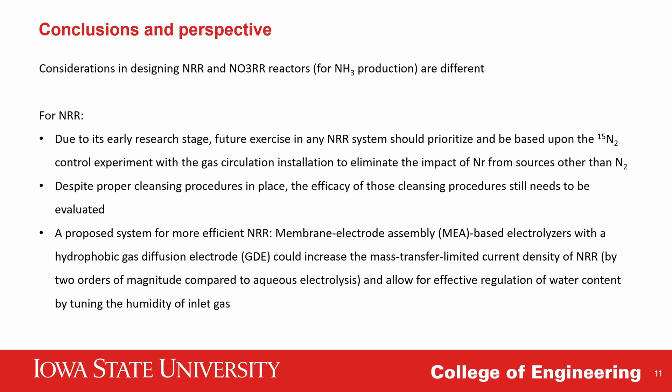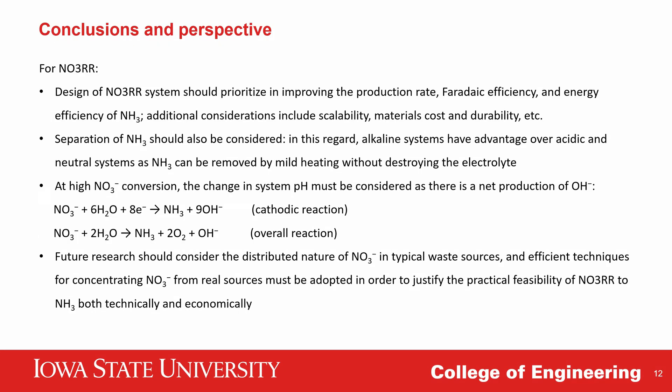Furthermore, from the perspective of reactor design to improve the activity of nitrogen reduction, we propose using a flow electrolyzer based on a membrane electrode assembly with a hydrophobic gas diffusion layer to promote mass transfer of nitrogen and limit water content, thereby suppressing the competitive hydrogen evolution reaction. For nitrate reduction reaction, while including ¹⁵N-nitrate control experiments is appreciable, it is not the most crucial consideration because we can almost always establish nitrogen balance by quantifying reactant conversion. Design of nitrate reduction systems should prioritize improving production rate, faradaic efficiency, and energy efficiency.